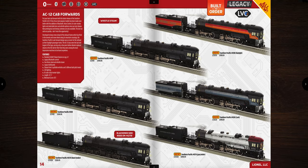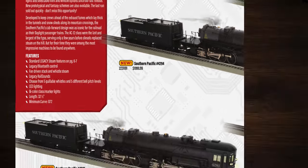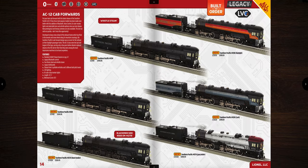Next are the AC12 cab forwards, all in Southern Pacific liveries. These come in at a whopping $1,999.99. They're O72 with 32.5 inches of length and all the same legacy features. I don't think I'm buying one of these — that's a hard pass.